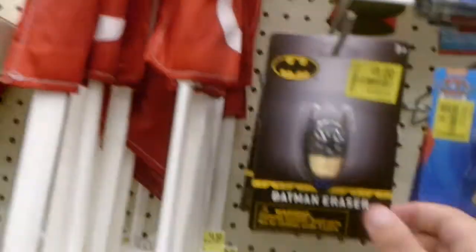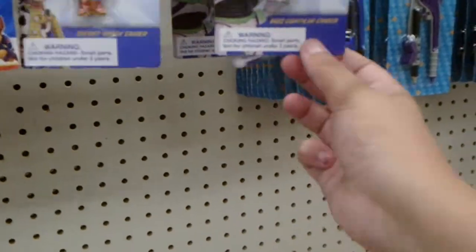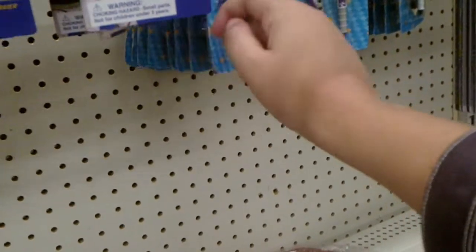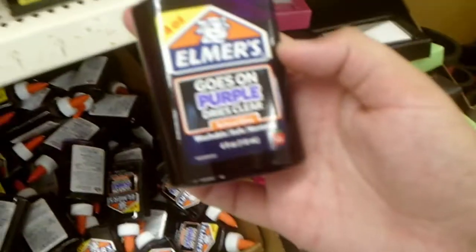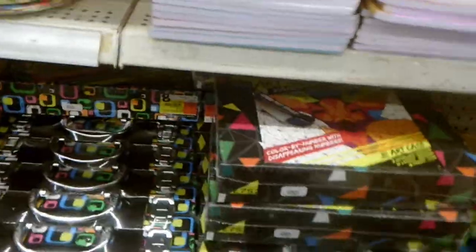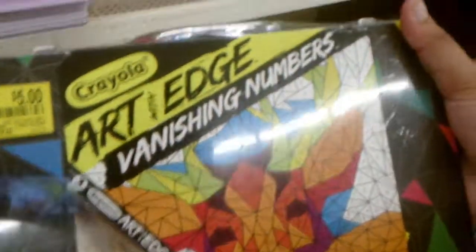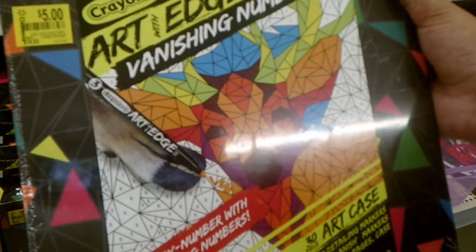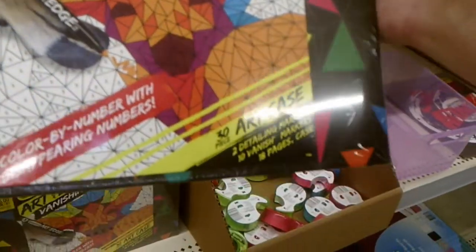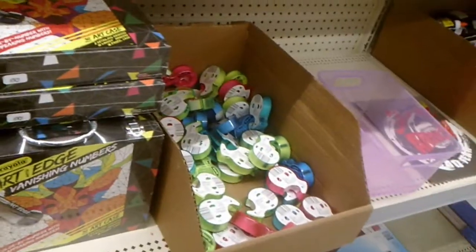There's a Batman eraser, Paw Patrol, Toy Story items, and a plastic compass for 50 cents. There's also a purple glue that goes on purple and dries clear. And there's this art edge varnishing kit — 30 pieces, detailed markers, 10 vanishing markers, 18 pages, in a case — all for five dollars. That's not bad at all!